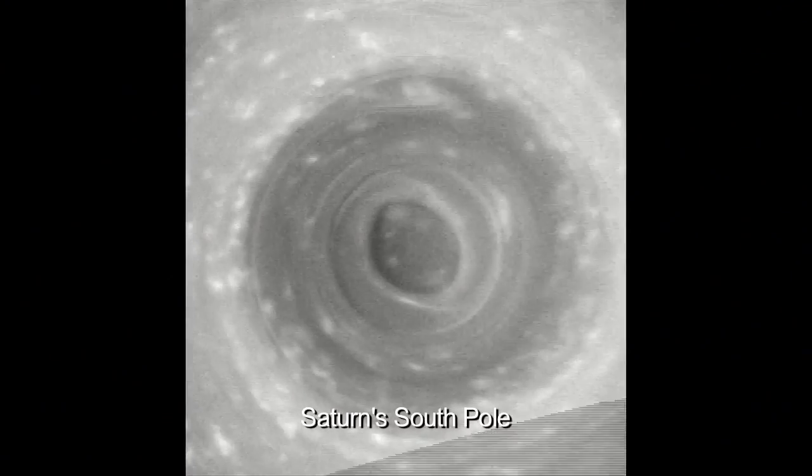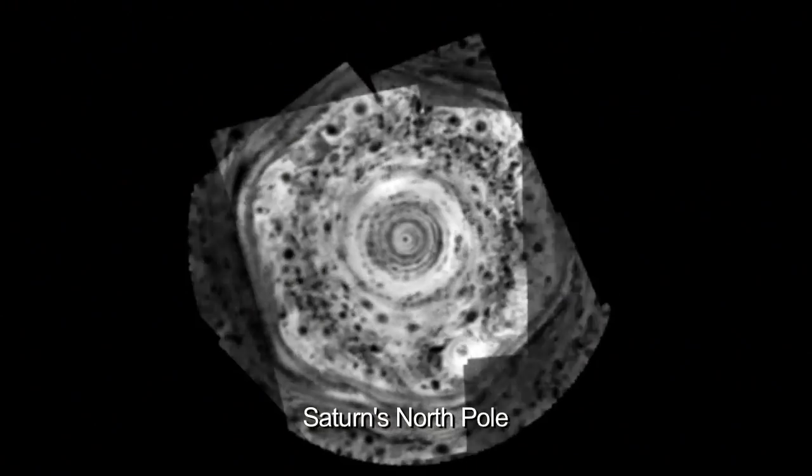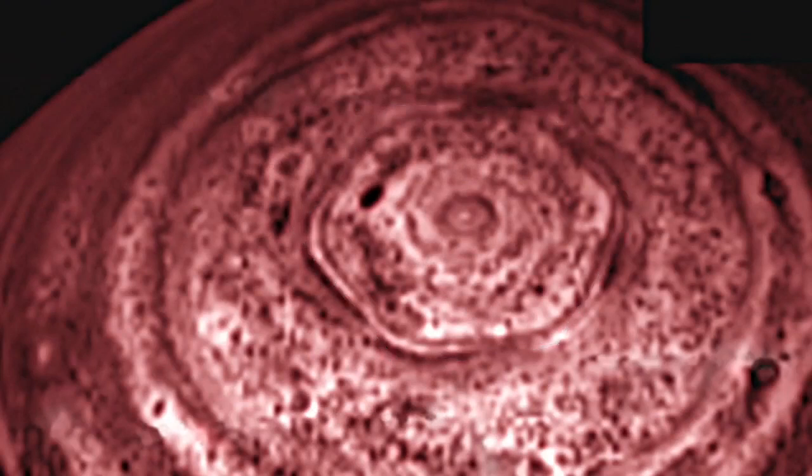We didn't realize that there was a cyclone on the South Pole until a year ago. What was the surprise was we see essentially the same type of feature at the North Pole. The North Pole also has a hexagon around it.